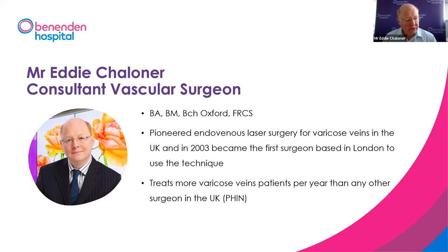We do a lot of vein surgery here at Benenden. According to the Private Healthcare Information Network, which audits all operations done in the UK, we treat more patients per year here and in my practice with Mr. Sweeney than anywhere else in the UK. That certainly doesn't make us perfect, but it does mean we have a lot of experience, and generally speaking, that's a good thing.